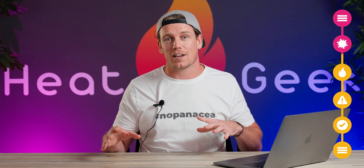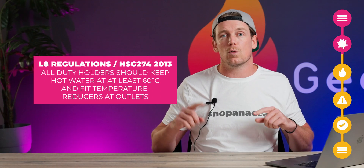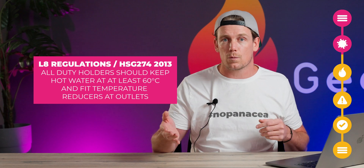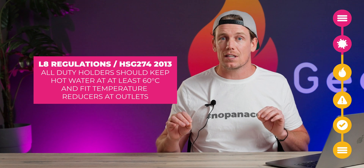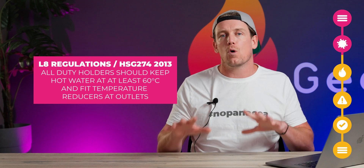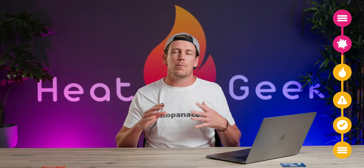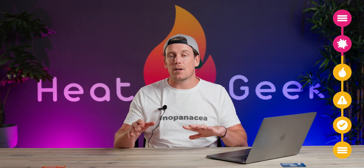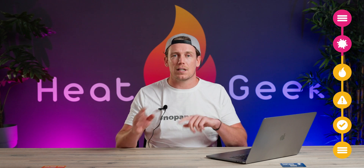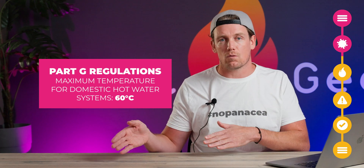For that reason we have the L8 Legionella regulations or the HSG 274, which stipulate all duty holders — that's people in charge of commercial or rental properties — should keep hot water at least 60 degrees and fit temperature reducers at all hot water outlets. Domestic properties don't have this regulation of minimum store temperature due to being a lower risk. In fact, the only thing stipulated in domestic dwellings regulations is a maximum temperature delivered to the hot water system of no greater than 60 degrees, which is in the Part G regulations.